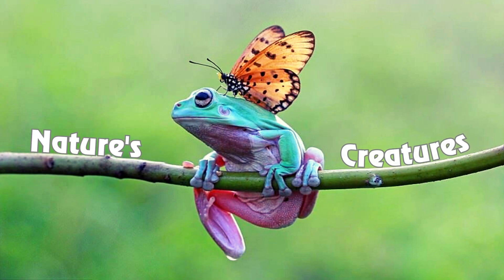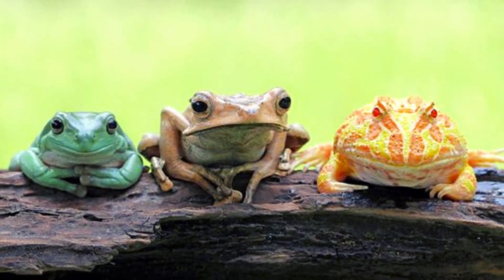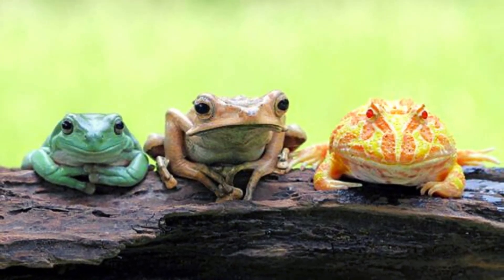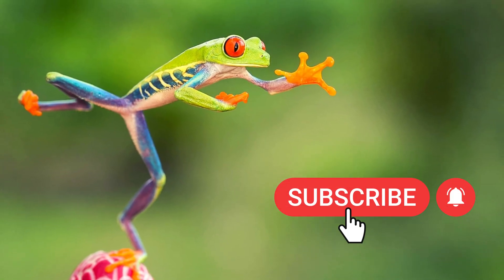Hello everyone, this is Jacqueline and welcome to my channel Nature's Creature. Today's video is about cute creatures, i.e. frog. But before starting the video, please subscribe the channel and press the bell icon for more updates.